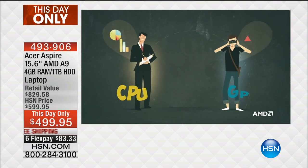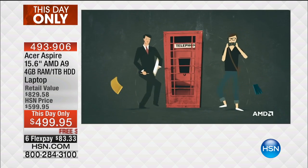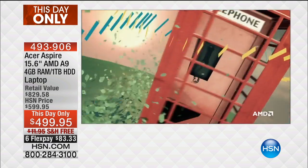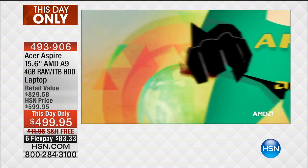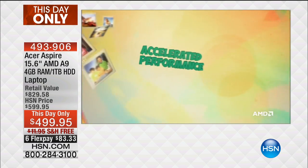Up till today, we've never offered this type of technology. This is the brand new seventh generation processor — you're one of the first people in the entire country to see it. Typically when new technology comes out it's very expensive, but now you're getting one of the best prices ever for a computer with these specs. AMD has multiple levels of processors: the A4 is entry level, the A6 is a step up, then the A8, and now the brand new A9.